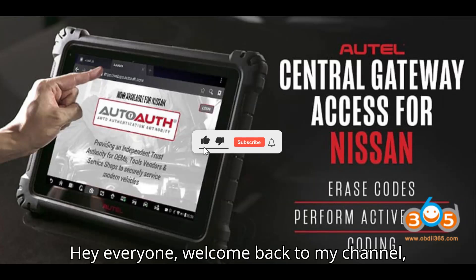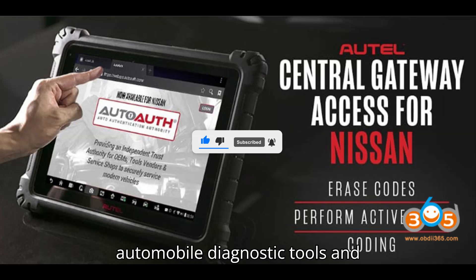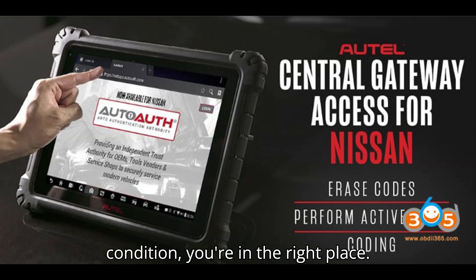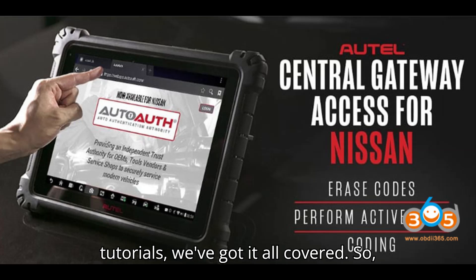Hey everyone! Welcome back to my channel, your ultimate destination for all things automobile diagnostic tools and programmers. If you're passionate about understanding the inner workings of your vehicle and keeping it in top-notch condition, you're in the right place. From in-depth reviews to step-by-step tutorials, we've got it all covered.